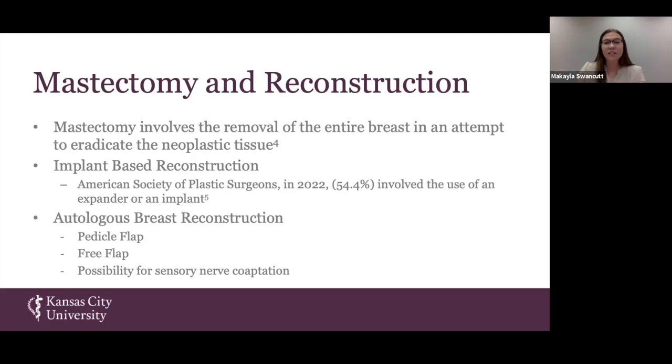As you can see by the stat, 54.4% of individuals in 2022 chose to undergo implant reconstruction, which involves an expander to stretch the skin and then the placement of either a silicone or a saline implant.